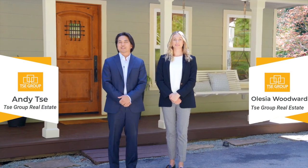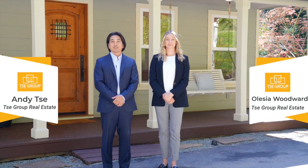Hey everyone, I'm Andy T with the T Group, and I'm Alicia Woodward. We're super excited to bring you our newest listing, 20614 Black Road in Los Gatos, California.